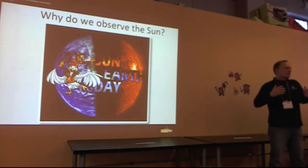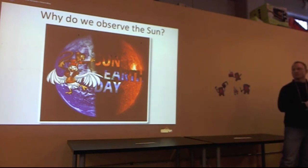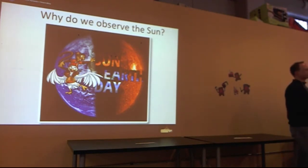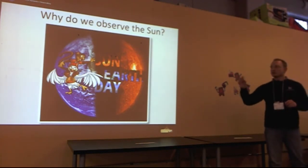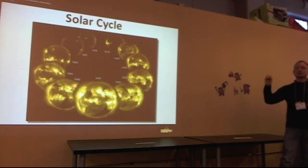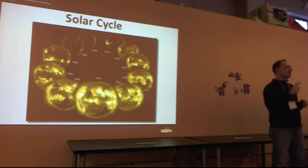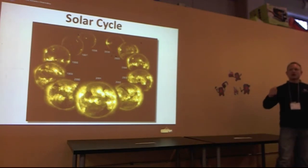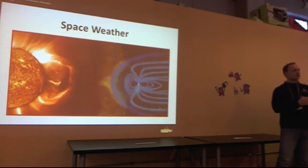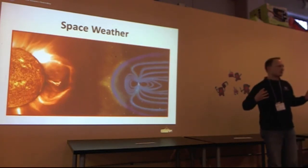But why do we want to do that? The sun really provides us with so much energy and life, but it goes through a cycle called the solar cycle. Every 11 years it becomes more active, and we're about one year away from Solar Max — the most active time of the sun. So we'll be seeing more solar flares.